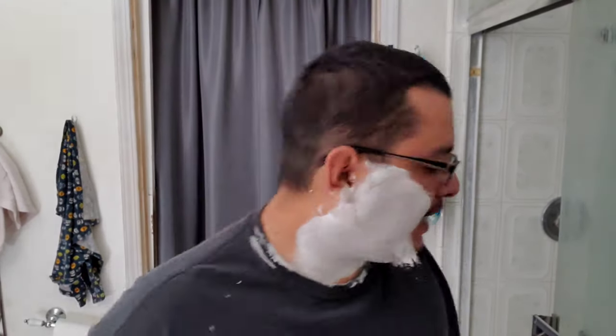Oh yeah, there we go. Great second pass — that was much better, that's what a shave should be. That first pass was not up to par at all. I'm flying through this — we're about 10 minutes in and I'm already almost done. Oh, my favorite pass — the against-the-grain pass.